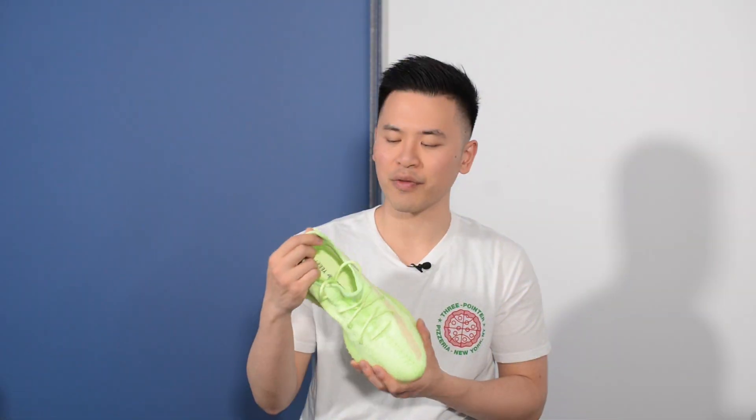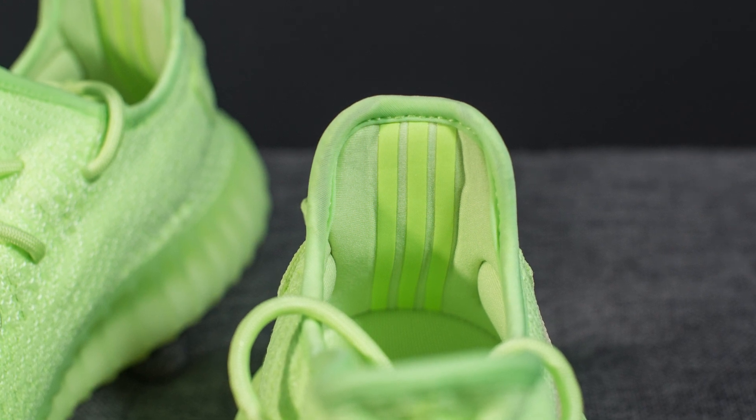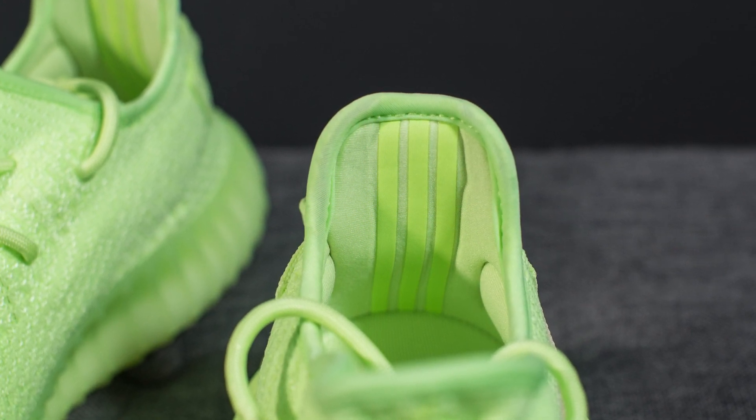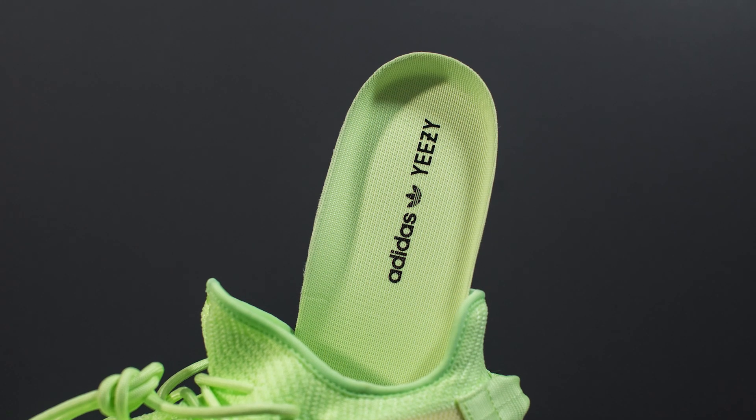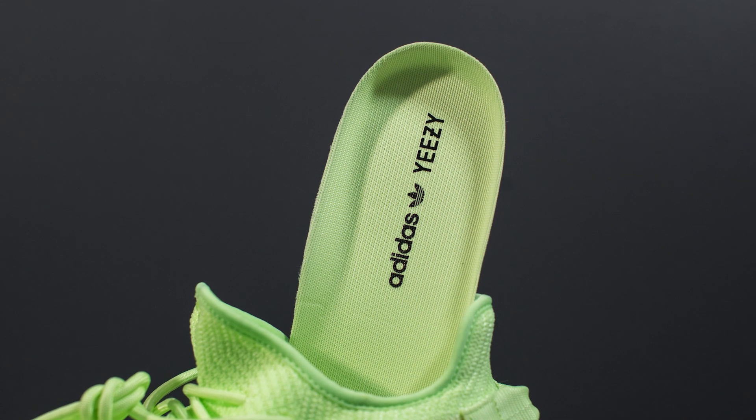Moving on to the interior of the shoe, the back ankle collar area is slightly padded, and running down the back heel we have the Adidas three stripes done in 3M. Taking out the insoles, we have your standard Yeezy Boost insoles — they're entirely done in this neon green color with Adidas and Yeezy branding on the heel in black.